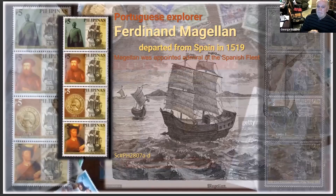Can you imagine getting in a ship like that with 50 other guys and going off to some place you knew not where you were going? There are lots of great pictures on stamps of sailing ships. This set of Philippine stamps of five pesos features a Portuguese explorer hired by the King of Spain who departed in 1519 as admiral of the Spanish fleet.